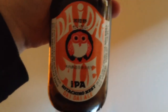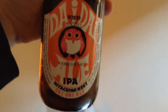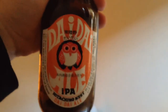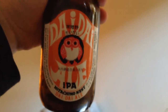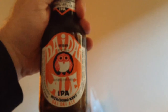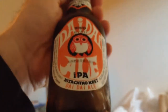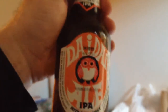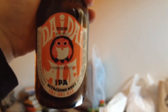I would not buy this again. This basically has no detectable hops. This is maybe less hoppy than the Suntory Pale Ale, and considering that this is an expensive microbrew while the Suntory Pale Ale is the Budweiser of pale ales in Japan, that's not saying very much.